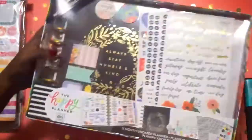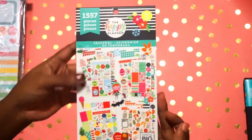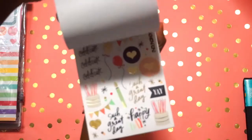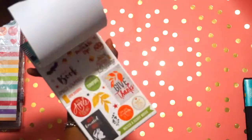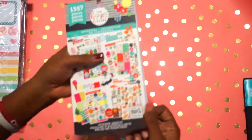Here I have the seasonal Happy Planner sticker book. Let me open her up so y'all can see her a little bit. I know this might be an older one but it's okay because a sticker is a sticker, and I love me some stickers!